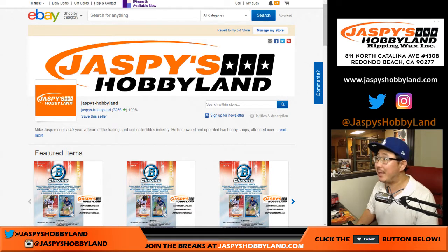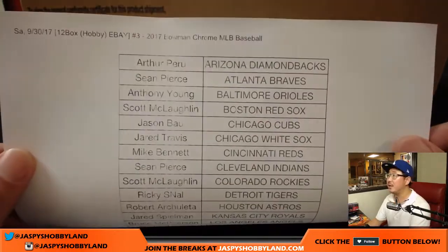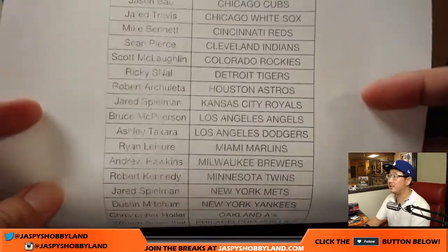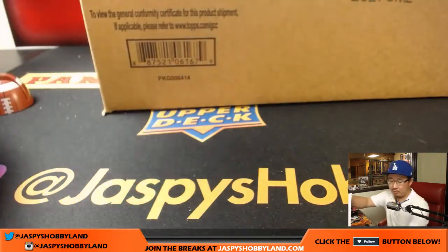Good evening everyone. Joe for jazbeyshobbyland.com, about to start an eBay break from stores.ebay.com/jazbeyshobbyland. We're doing 12 boxes of the new 2017 Bowman Chrome Baseball Hobby Edition. This includes all the base cards, inserts, relics, etc. Thank you very much for bidding, winning, and joining our break.